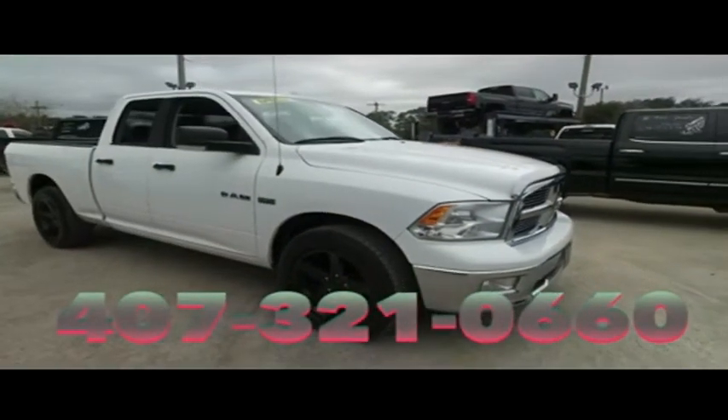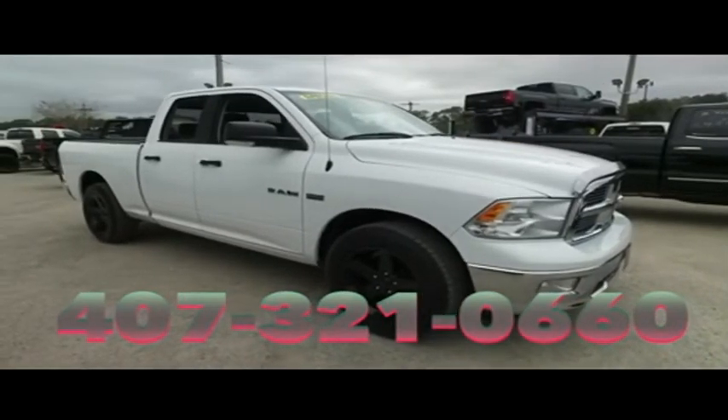We will make your trucking dreams come true. Give us a call at Gibson Truck World — we are the king of trucks.